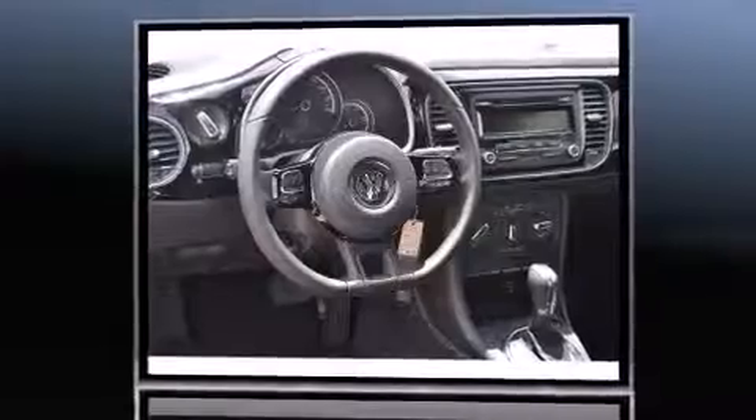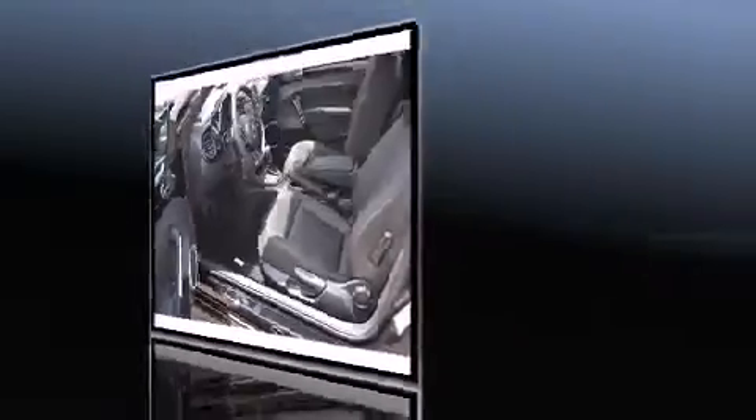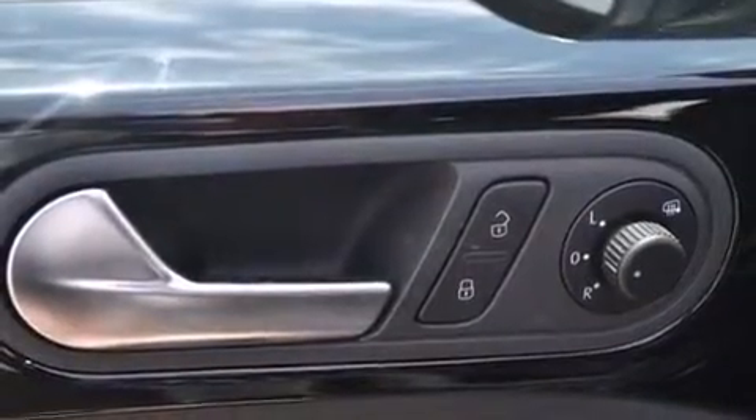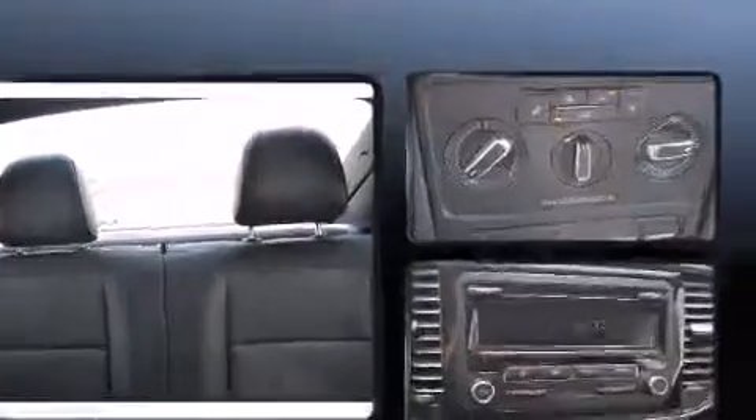Turbocharger technology provides forced air induction, enhancing performance while preserving fuel economy. Volkswagen prioritized comfort and style by including variably intermittent wipers, a leather steering wheel, turn signal indicator mirrors, and a split folding rear seat.